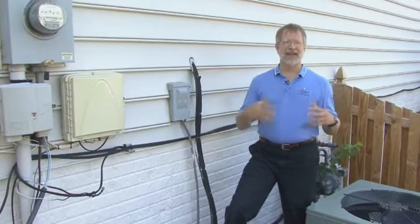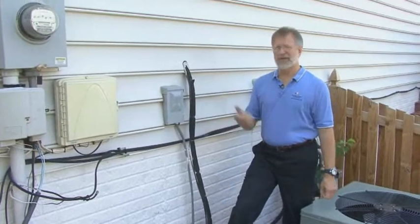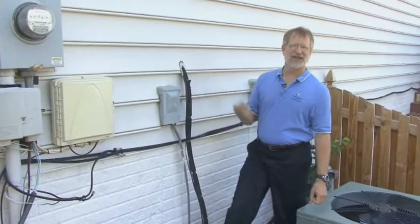Infiltration has a big impact on your heating and cooling load, but it's a simple thing to take care of with a few minutes of time and some cheap materials.